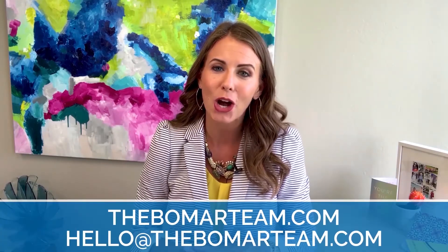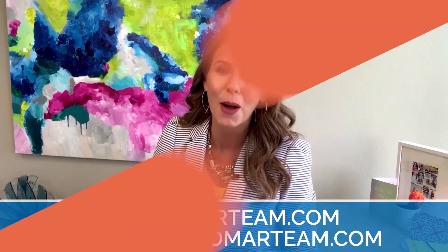If you or a loved one would like to find out more about the eligibility requirements or just the benefits of a VA Home Loan, let myself or my team know — we would love to discuss that with you. You can find us online at thebeaumartine.com or email hello at thebeaumartine.com.